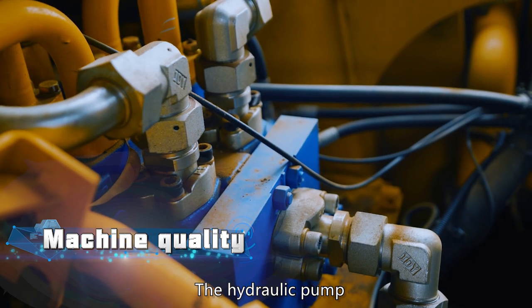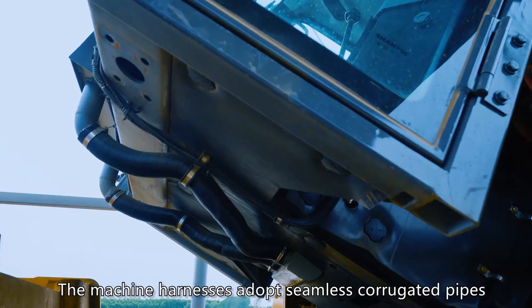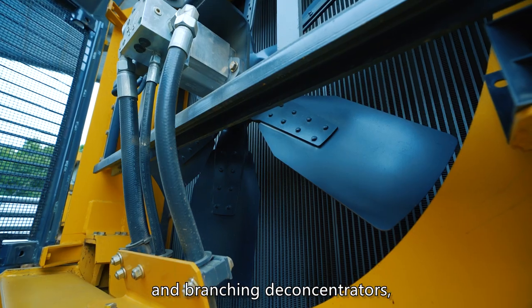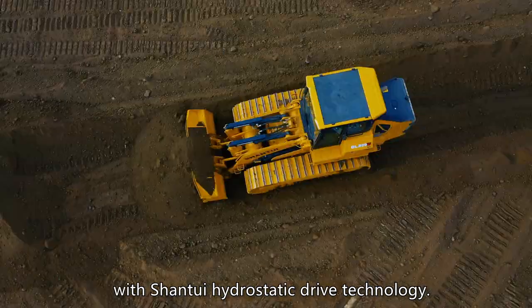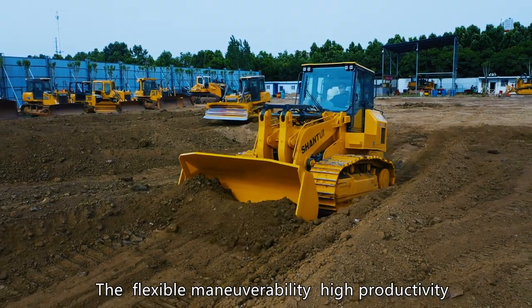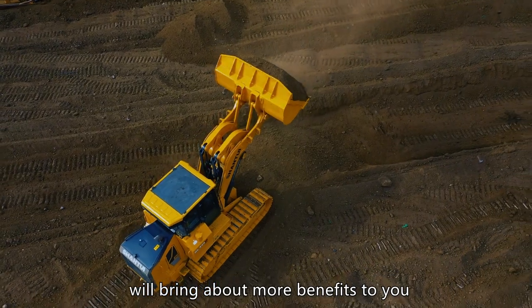The hydraulic pump, motor, and main electric components are from international leading brands to ensure stable performance. The machine harnesses adopt seamless corrugated pipes and branching deconcentrators featuring high protection grade. The DL300G Dozer Loader is the latest product with Shantui hydrostatic drive technology. The flexible maneuverability, high productivity, and multiple operation functionality will bring about more benefits to you.